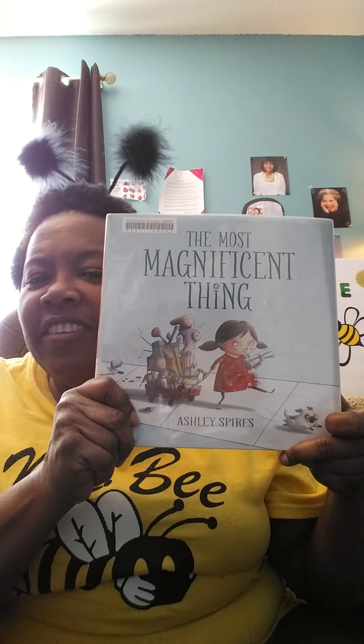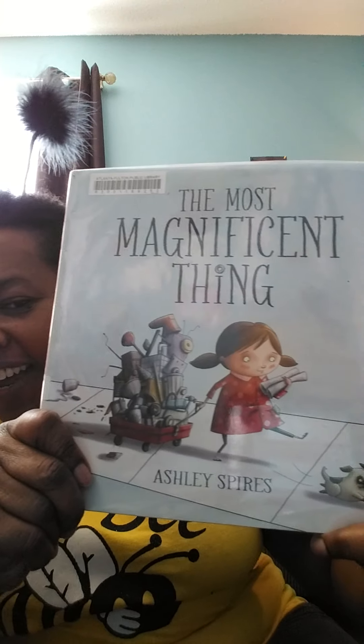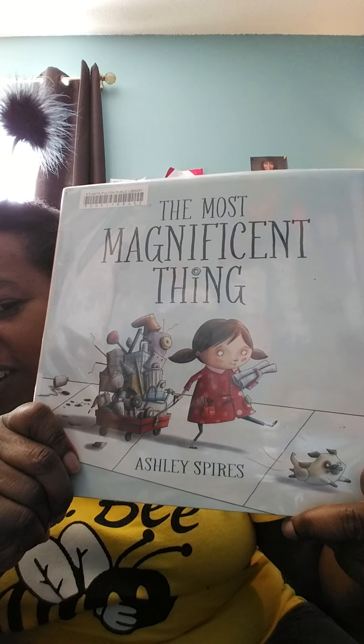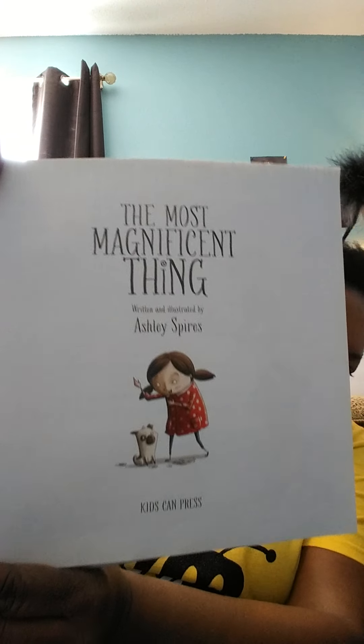The Most Magnificent Thing, by Ashley Spires. Look at that — she has her plans and everything, and her little dog. And here's the title page. Wonderful! This is so good. Here we go.